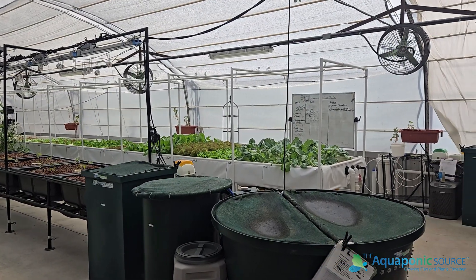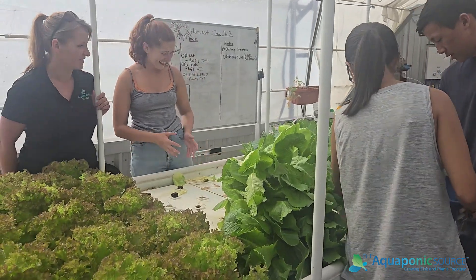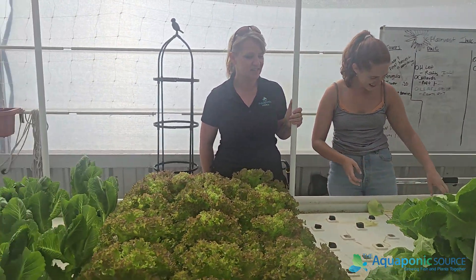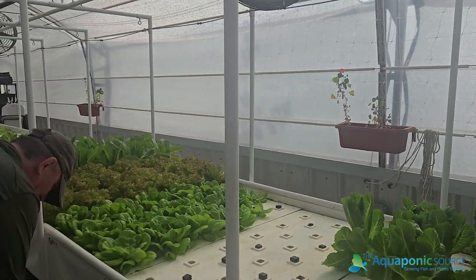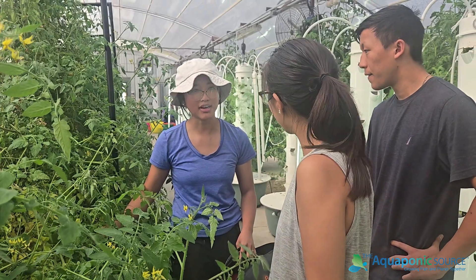Our business has always been built upon impact and community connection, and this is just one example that we feel so excited to be a part of, because it does exactly that. It's a small farm that provides great impact.